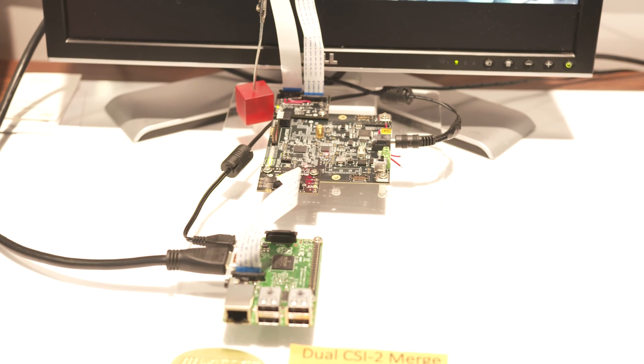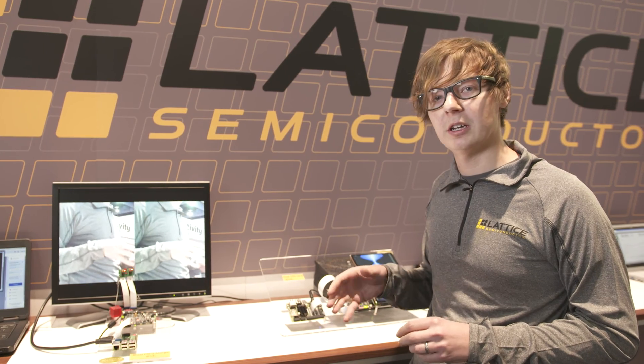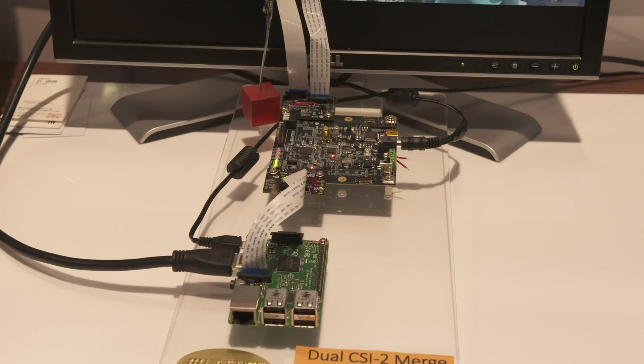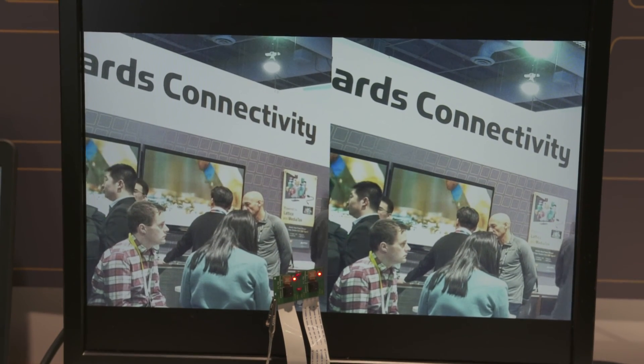The first one is a multiple CSI-2 to single CSI-2 video bridge. This is targeting mobile cameras to a mobile AP. End-user equipment for this type of application includes VR headsets and drones,